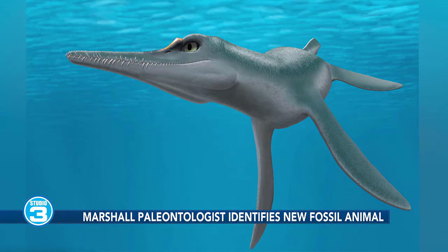As for what it would eat — it had kind of a dolphin-like head with a long narrow snout filled with sharp but fairly small teeth, so we think it was going after small things, kind of like a dolphin eats today.